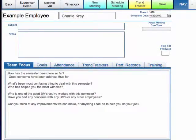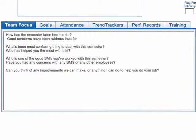In our stand-up meetings, the first thing we go over are some team-focused questions, which are generally the basic questions that we ask every employee — asking them how they're doing and what we can do to help them out.